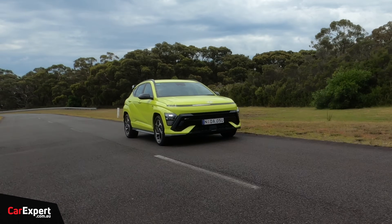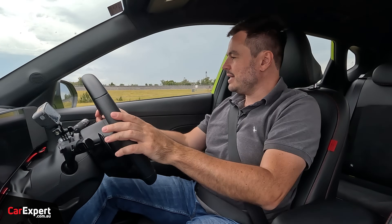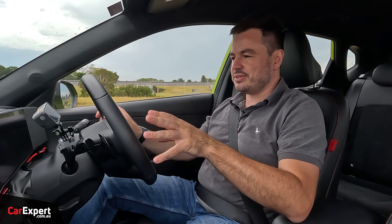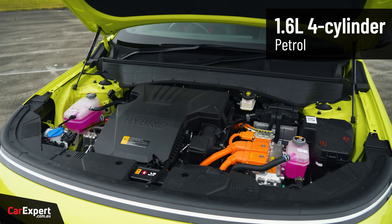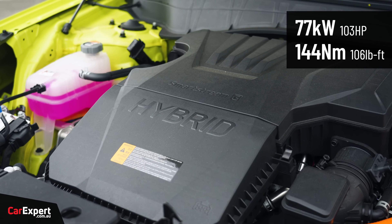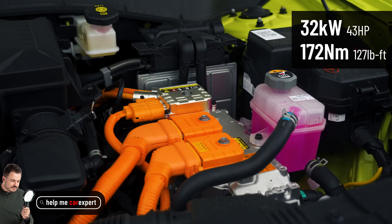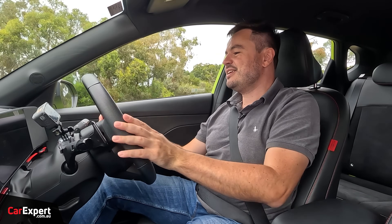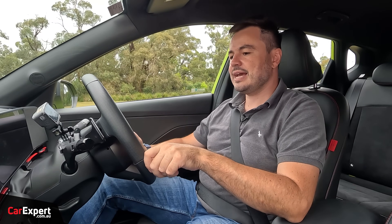Now let's talk about the Kona Hybrid. One of the things I love about Toyota hybrids - and I'll compare this to one because they're segment-leading - is that it sets off on electric, the internal combustion engine kicks on, and you really don't notice anything happening. Under the bonnet here you have a 1.6-litre naturally aspirated petrol engine producing 77 kilowatts and 144 newton-metres, mated to an electric motor producing 32 kilowatts and 172 newton-metres. Combined peak output is 104 kilowatts and 265 newton-metres. The battery is under two kilowatt-hours in size, constantly discharging and recharging.